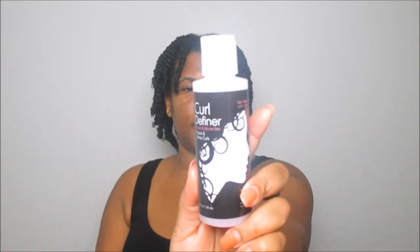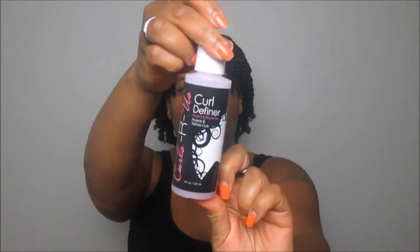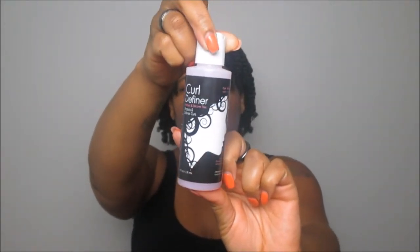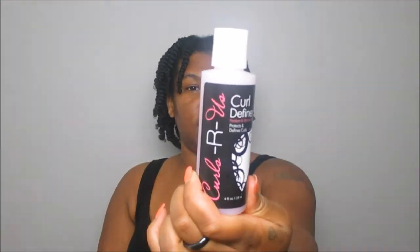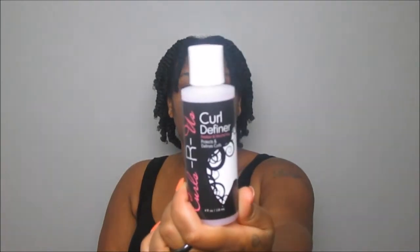The next product I got is the Curls Are Us Curl Definer, which protects and defines curls. Again, another brand I have never heard of before. The packaging features a naturalista on the front. It says the curl definer protects and defines curls while creating flexible body and bounce. This natural formula provides weightless detail to enhance wavy or curly hair. You can use it daily to define soft curls, control frizz, and reduce drying time for naturally curly, wavy, or permed hair.